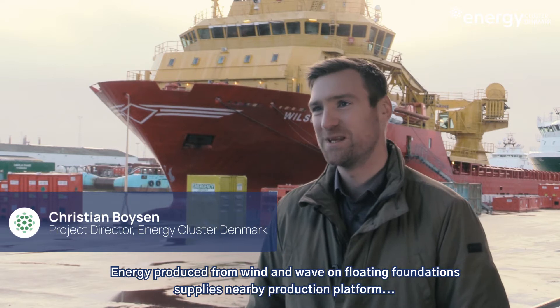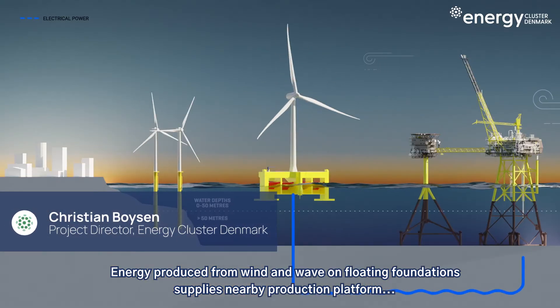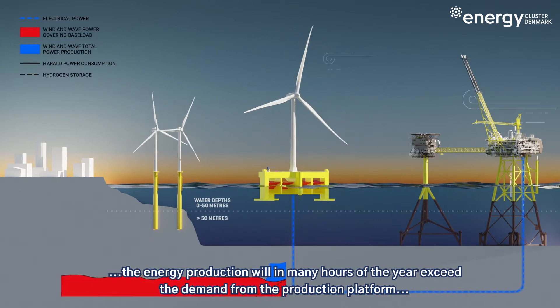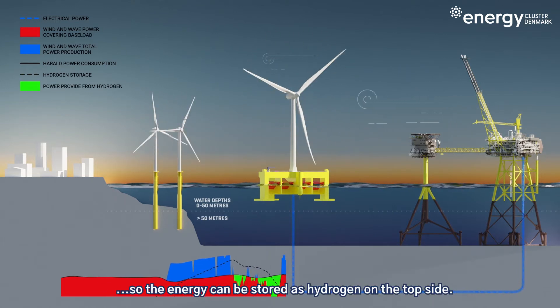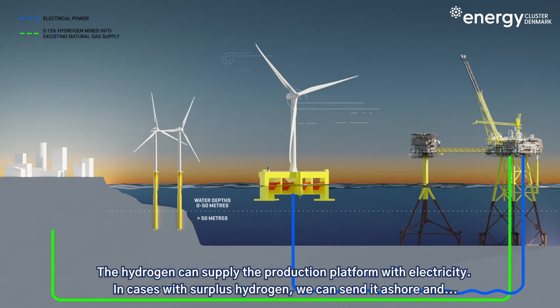Energy produced from wind and wave on the floating foundation supplies a nearby production platform. The energy production will in many hours of the year exceed the demand from the production platform, so the energy can be stored as hydrogen on the top side. The hydrogen can then supply the production platform.